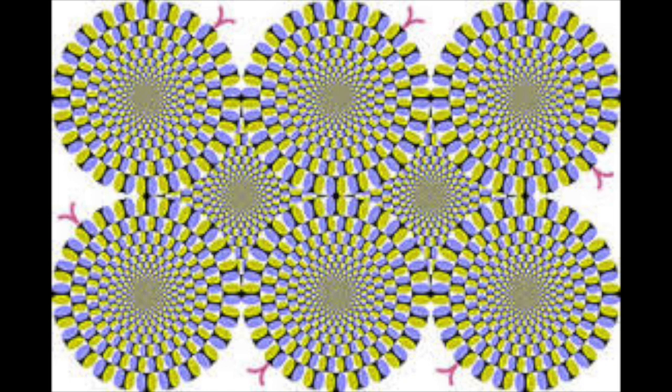If each image differs only slightly from the one before, then our visual systems can perceive motion. If the successive picture differs greatly, then the optical illusion will be destroyed.